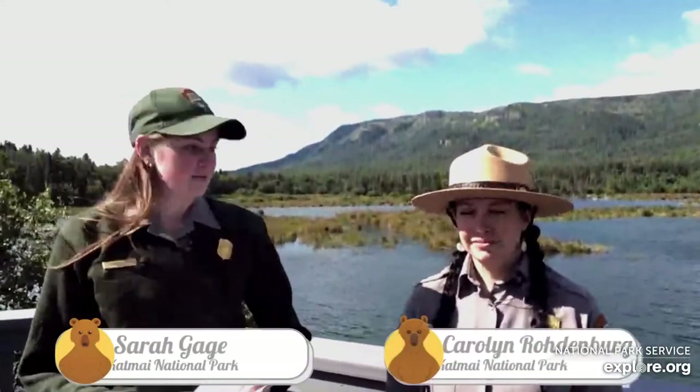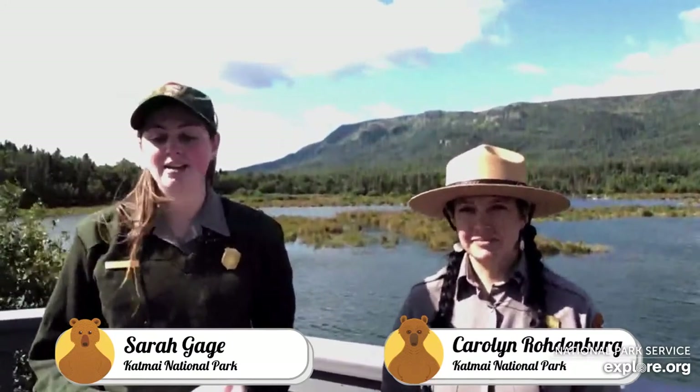Katmai is also home to a number of other predators and prey, including one more elusive animal that you will not find catching fish on the left of the falls — and that is the lynx. Welcome everyone to today's bear chat. I am Ranger Sarah, here with Ranger Kara, and we will be talking about the predator-prey relationship between lynx and snowshoe hare.